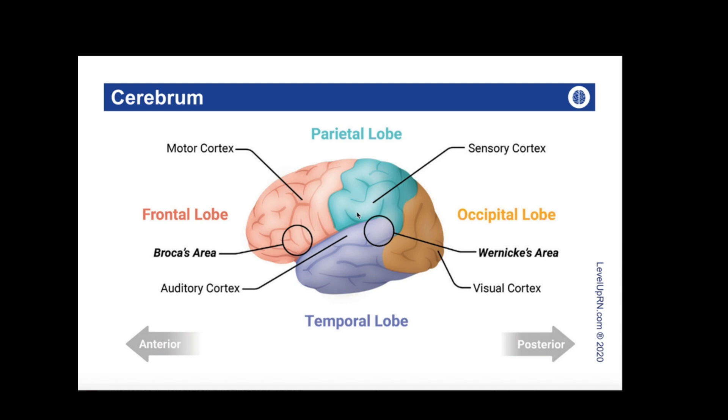Next up, we have the parietal lobe, which contains the sensory cortex. The parietal lobe is essential for interpreting signals related to touch, position, pain, as well as temperature. Then we have the occipital lobe, which contains the visual cortex and is essential for visual processing and interpretation. Finally, we have the temporal lobe, which is important for hearing and recognizing language. It contains the auditory cortex, as well as Wernicke's area, which is essential for the comprehension of verbal and written language.